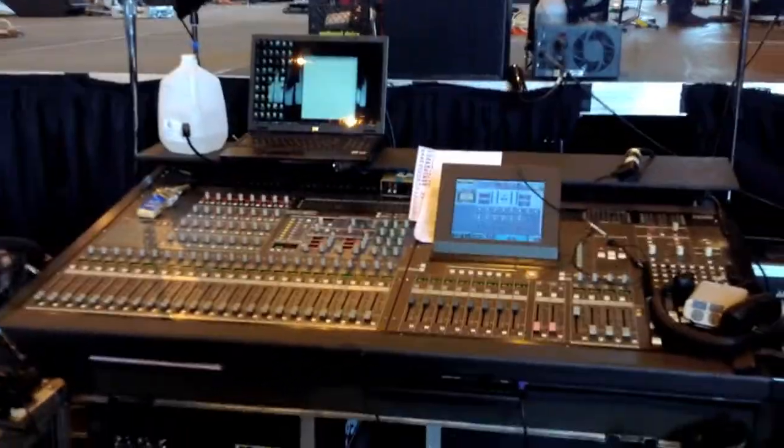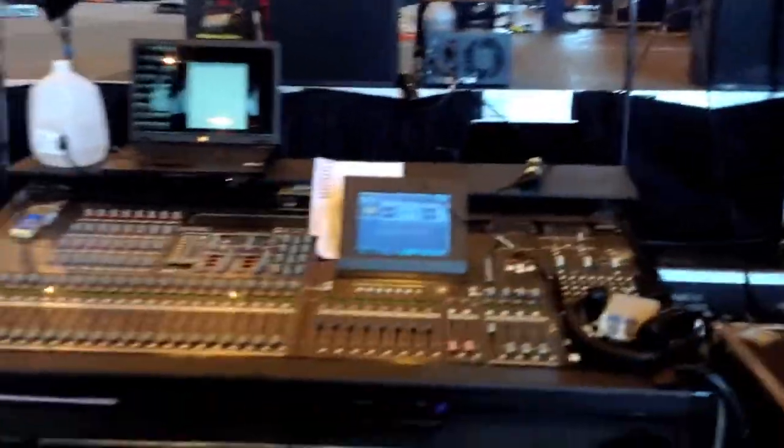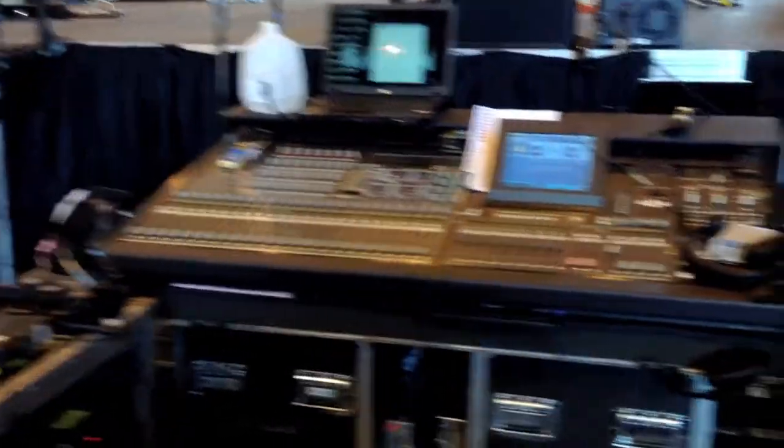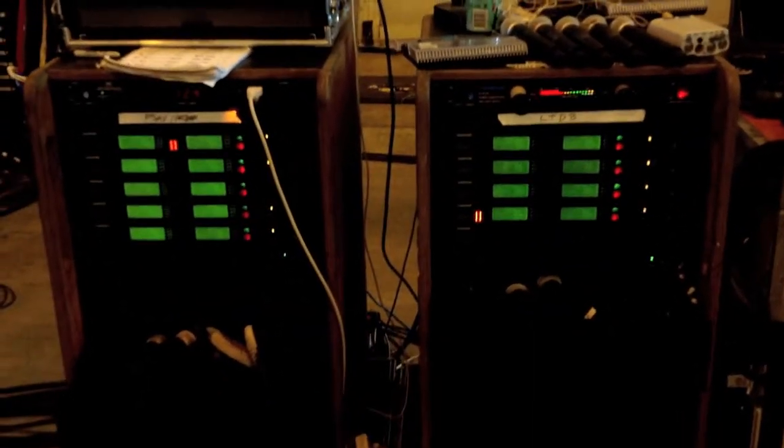That's the monitor mix — it's another Yamaha PM5D. This is Back of House Audio World. Those are all wireless units right there.